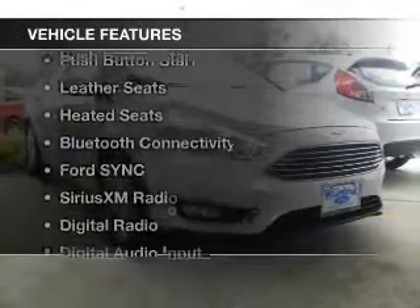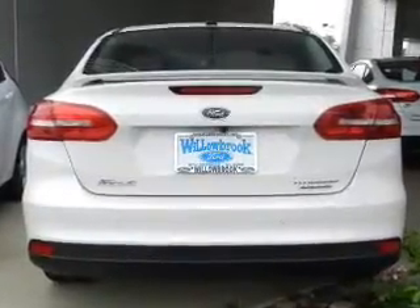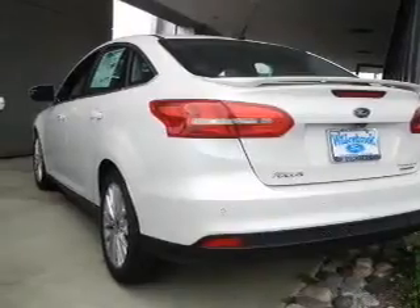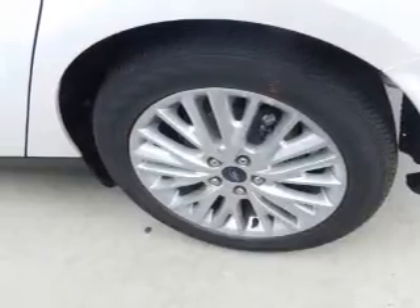The features include Internet Connectivity, Hill Start Assist, Push Button Start, Leather Seats, Heated Seats, Bluetooth Connectivity, Ford Sync, Voice Activation, Sirius XM Satellite Radio, Digital Radio, and Digital Audio Input.